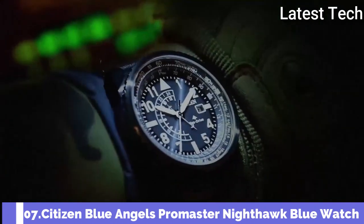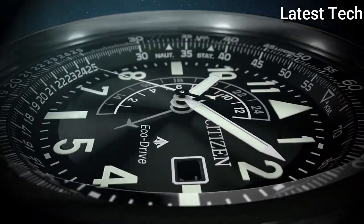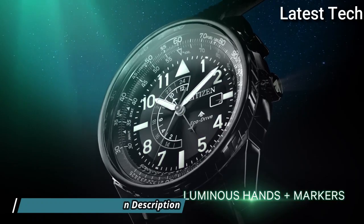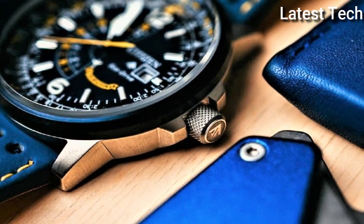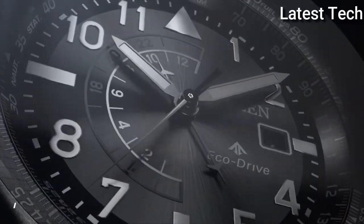Number 7: Citizen Blue Angels ProMaster Nighthawk Watch. Stainless Steel Case with a Blue Leather Strap, Pilot's Rotating Slide Ring, Blue Ion Plated Bezel, Blue Dial with Silver Tone Hands and Index Hour Markers, Dial Type Analog, Luminescent Hands and Markers, EcoDrive Quartz Movement, Scratch-Resistant Mineral Crystal, Screw-Down Crown, Case Size 42mm, Case Thickness 12mm.